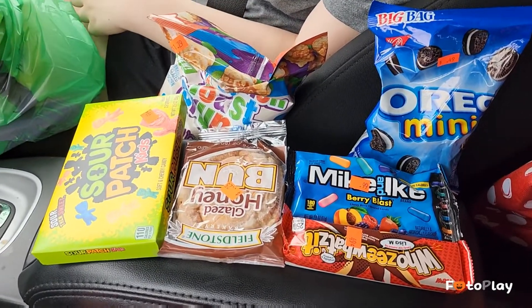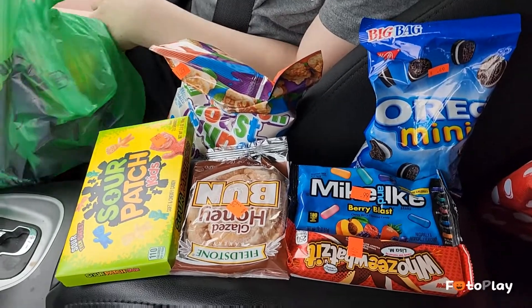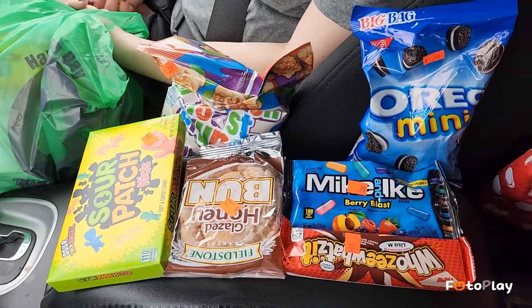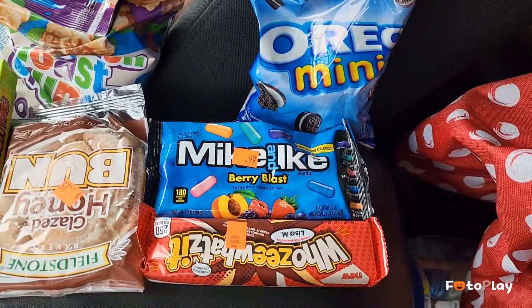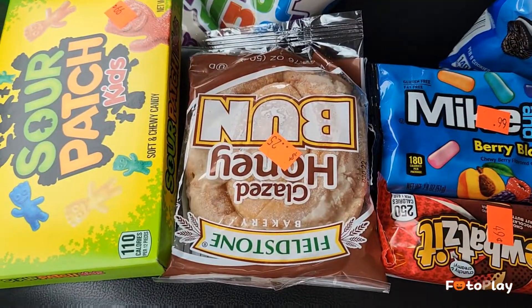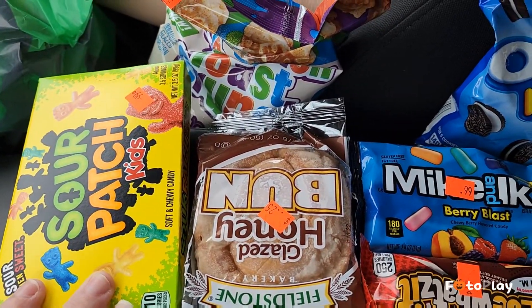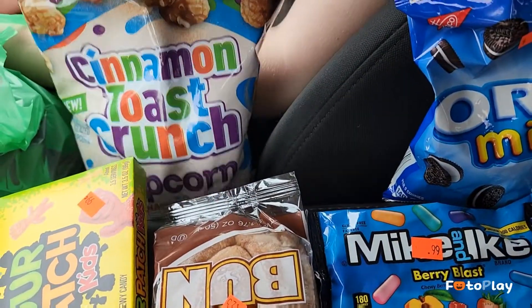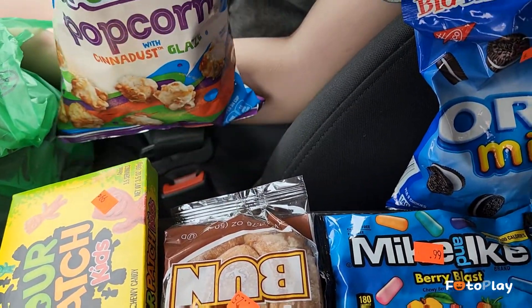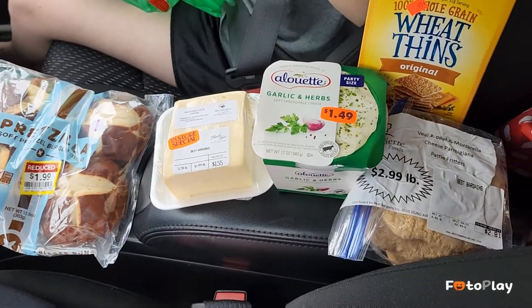Here is the first little batch - we're doing a car tour so we can snack on the way home. We got a mini bag of Oreos for 49 cents, Mike and Ike's, honey buns glazed were 25 cents each so I got four of them. Madison got sour patch kids, Mike and Ike's, and she picked out cinnamon toast crunch popcorn that we're gonna try.